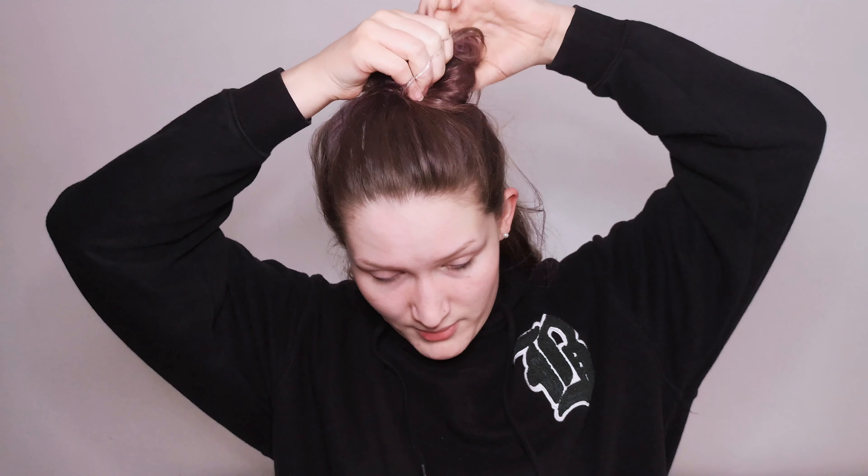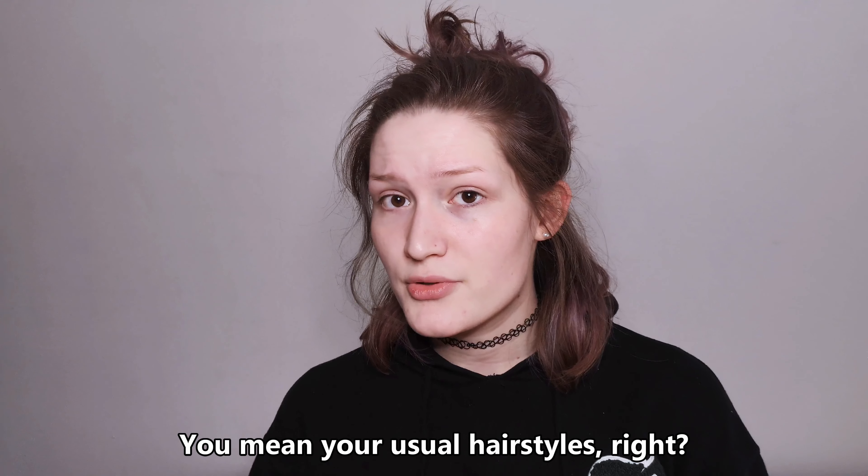I'm just gonna do this messy whatever nest thing on my head, like this. I think we should make it a trend on this channel to rock some ugly, messy hairstyles. I'm trying to do a makeup tutorial, but I'm not a professional whatsoever. I didn't learn makeup — I just watched many YouTube tutorials in my life.